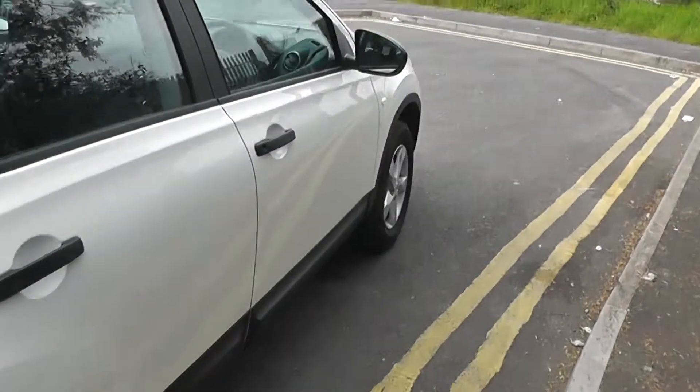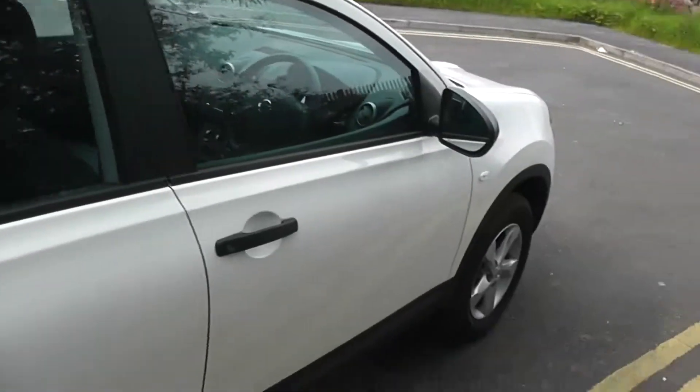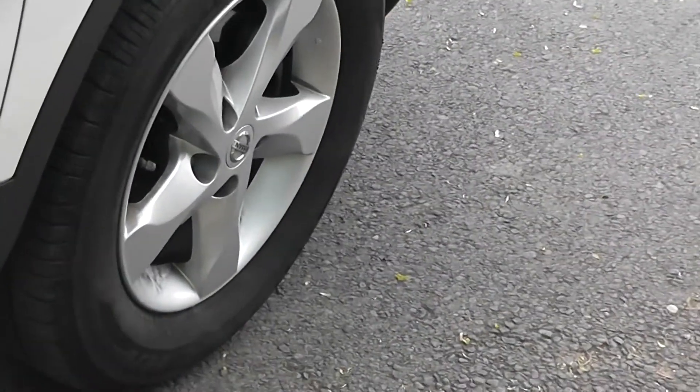Moving on to the right-hand side of the vehicle now, again you can see the bodywork, the paintwork and the 16-inch alloy wheels are in very good condition.